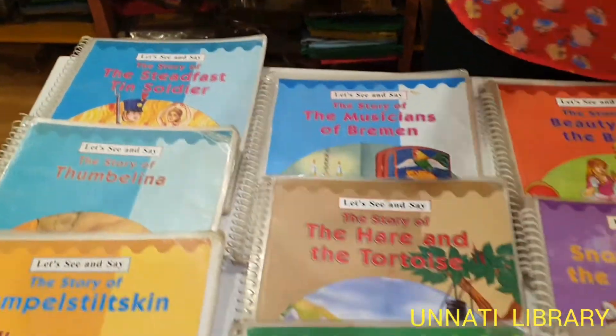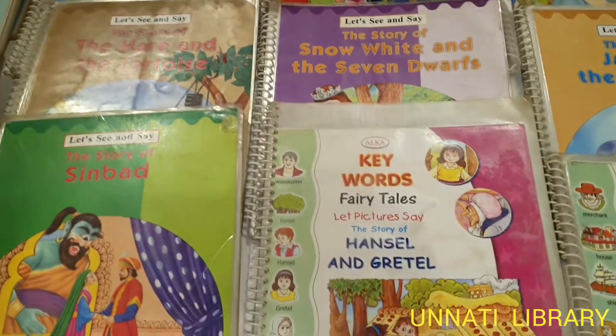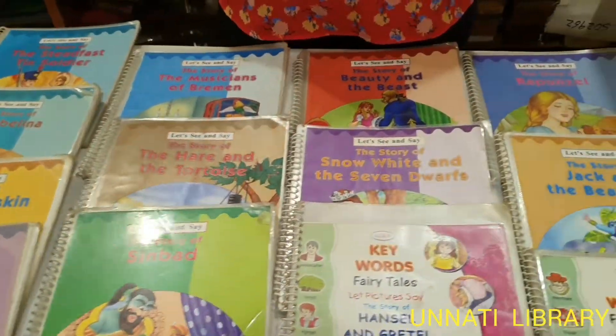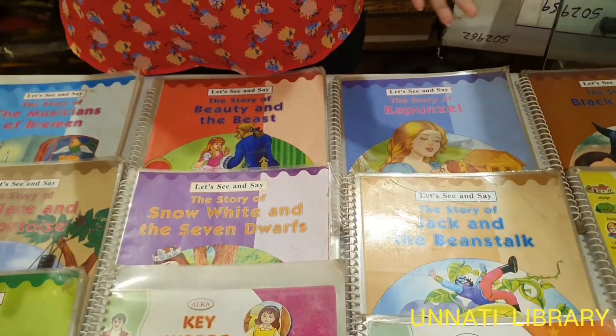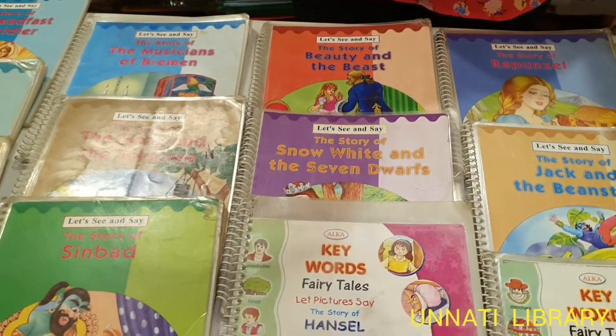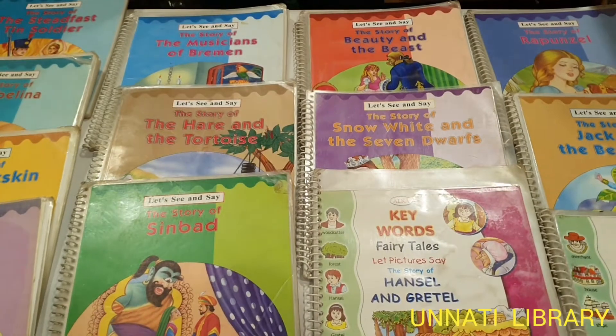We urge you to borrow any of these books on your next visit to Unnati Library, since they're very beneficial for increasing interaction, concentration, and are just fun books for children to read as they can associate with the characters. You can also visit us on our other social media handles on Instagram and Facebook.